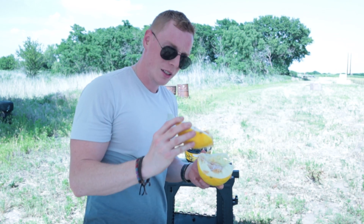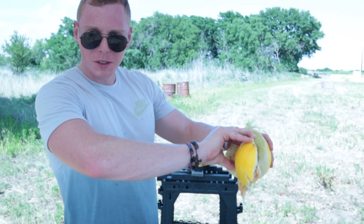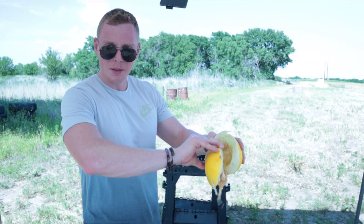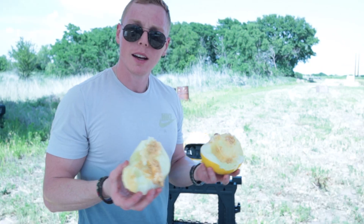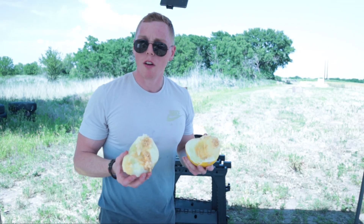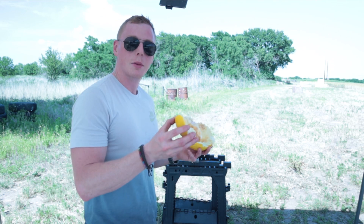The old helmet doesn't provide a whole lot of protection. I don't remember the last time I had a honeydew — that's pretty good. My brain would have been toast. None of the bullets stopped in the melon. I should eat honeydew more often, pretty good stuff.